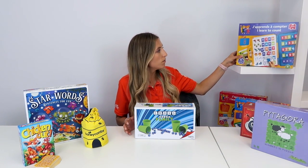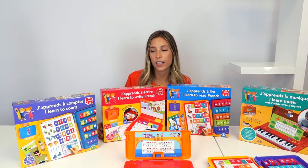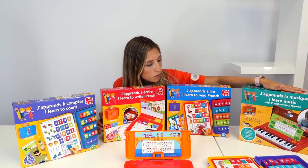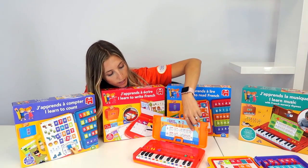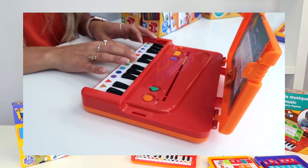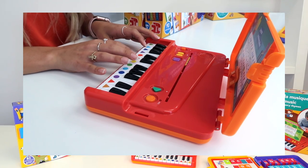Now we're going to move on to the iLearn collection. We have four different products. The first is iLearn Music, which comes with a song. On the piano, you have the different notes shown with different colors and shapes, making it very easy to follow along.